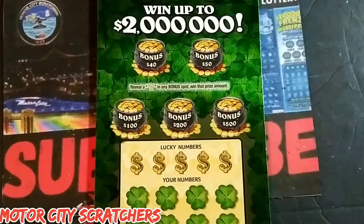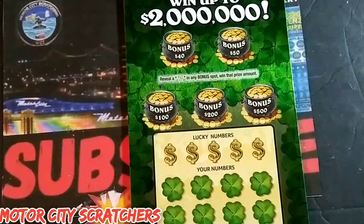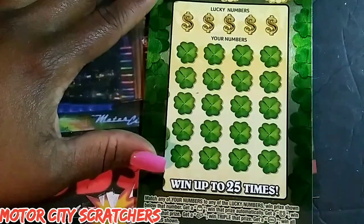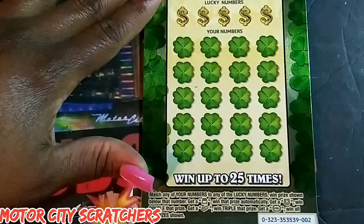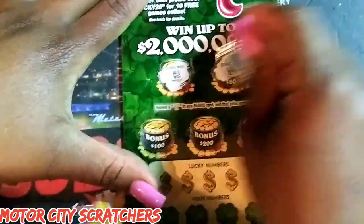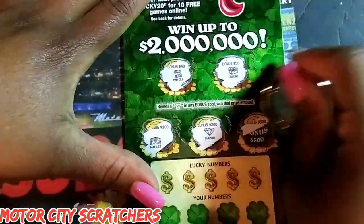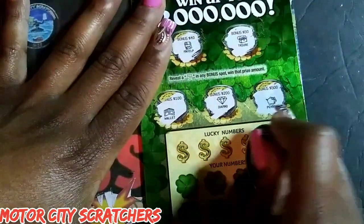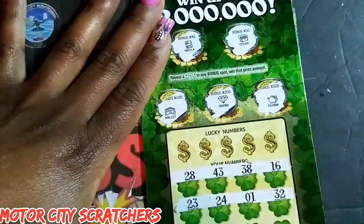I'm gonna start scratching this ticket using the MCS coin. In the bonus we're looking for sevens for $40, $50, $100, $200, and $500. Down below we're matching our numbers with the winning numbers — pot of gold for automatic win, horseshoe for double, gold bar for triple, and win all to win all 20 prizes. We also have symbols: money clip treasure box for $100, wallet for $200, diamond for $500, and piggy bank. This used to be my favorite ticket — let's symbol hunt!